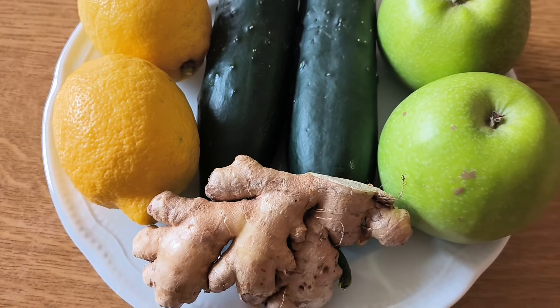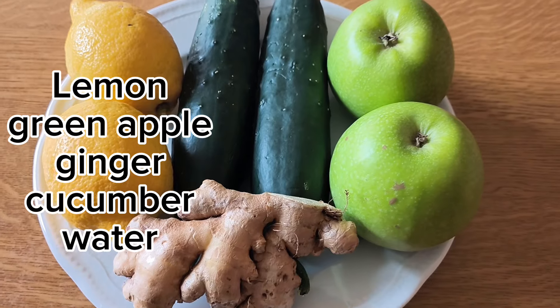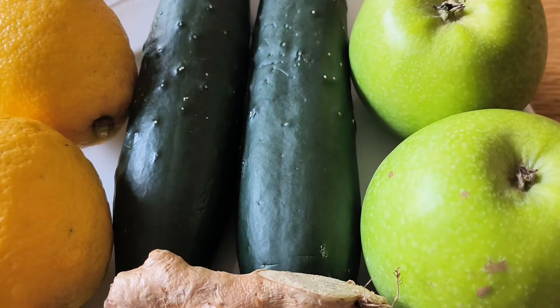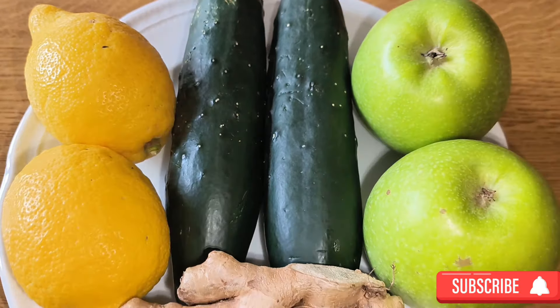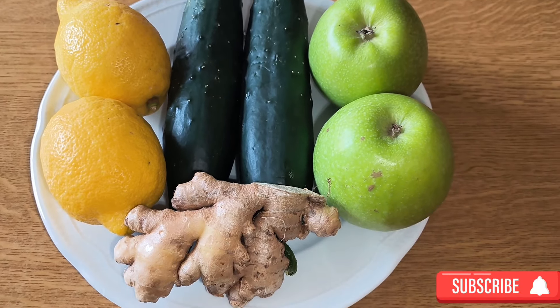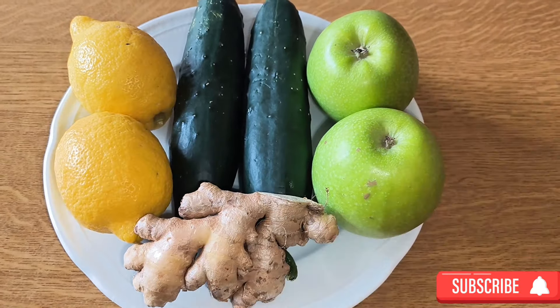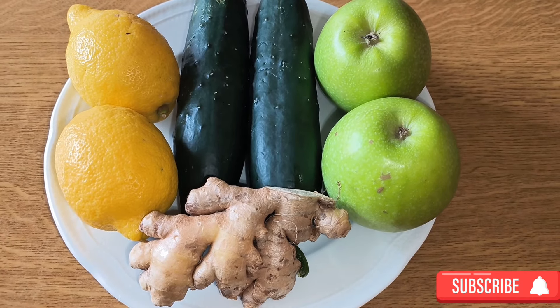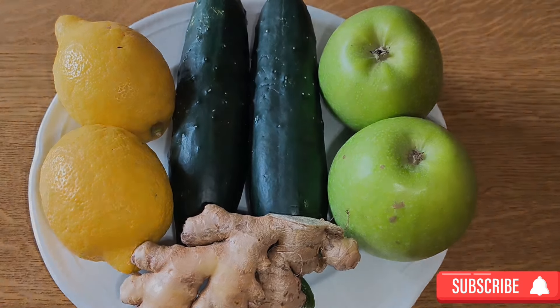Let me run you through what I'm using here. As you can see, I have ginger, lemon, green apple, cucumber, and you can actually add celery if you want, but for me this is very perfect.